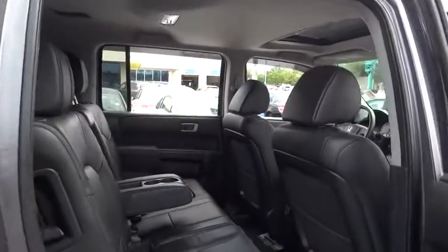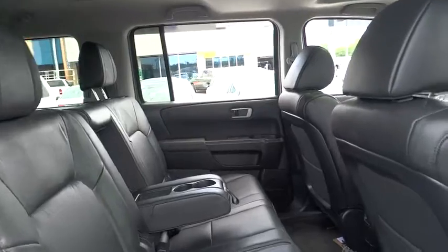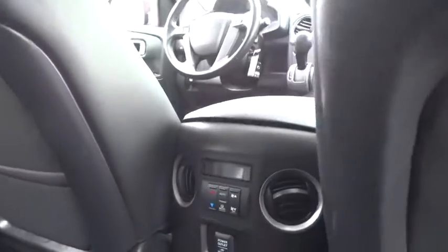Four wheel disc brakes, cruise control, aluminum wheels. Wouldn't you look great in this vehicle? Stop in today and see for yourself.